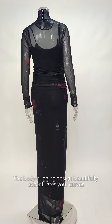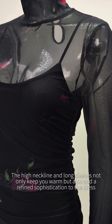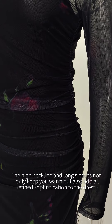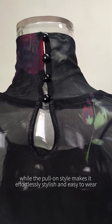The body-hugging design beautifully accentuates your curves, ensuring that you exude confidence and grace at any event. The high neckline and long sleeves not only keep you warm, but also add a refined sophistication to the dress. The mid-waist cut flatters your figure, while the pull-on style makes it effortlessly stylish and easy to wear.